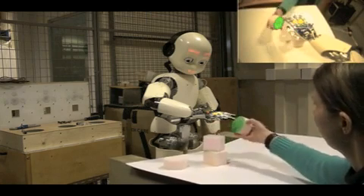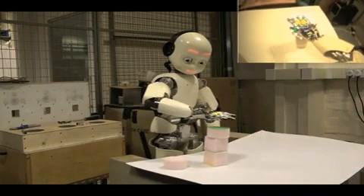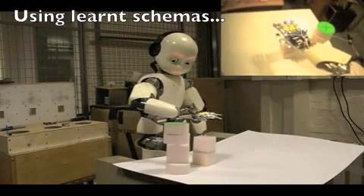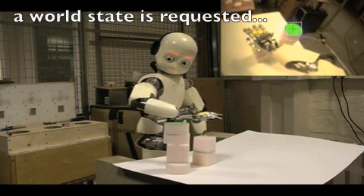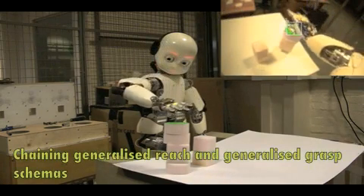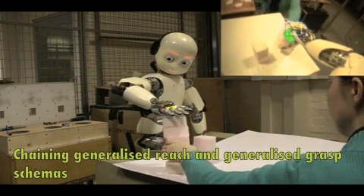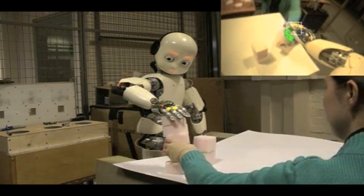As nothing happened, it's just decided to release the object. The iCub is also able to plan a sequence of actions to reach a goal by chaining schemas together. In this case, the sequence requires reaching to and then picking up the green object. Just as with real infants, we help the iCub to do things it finds difficult.